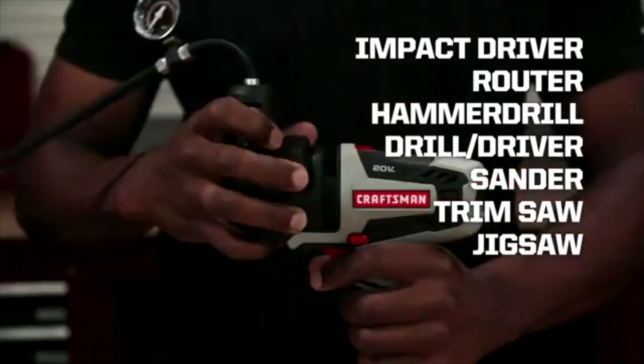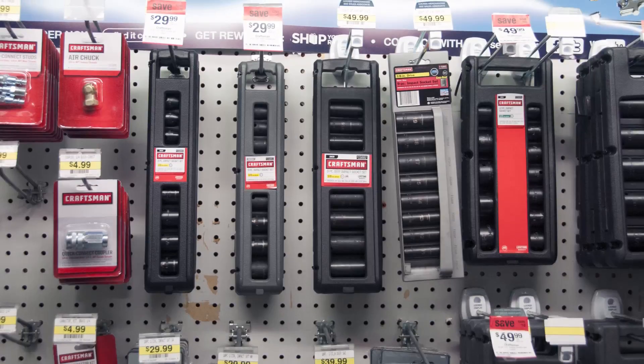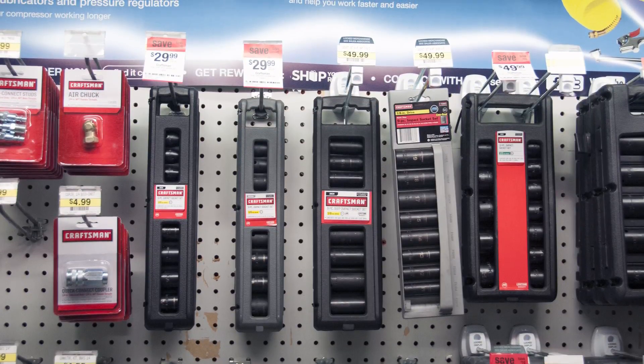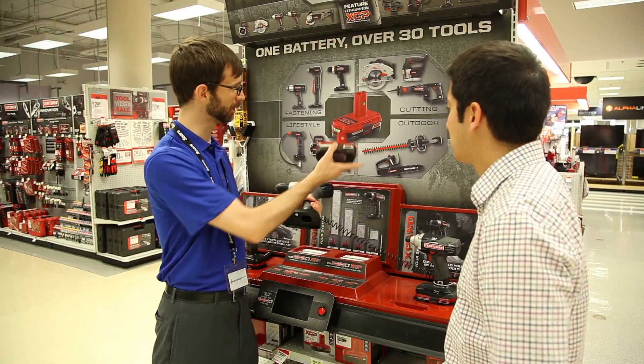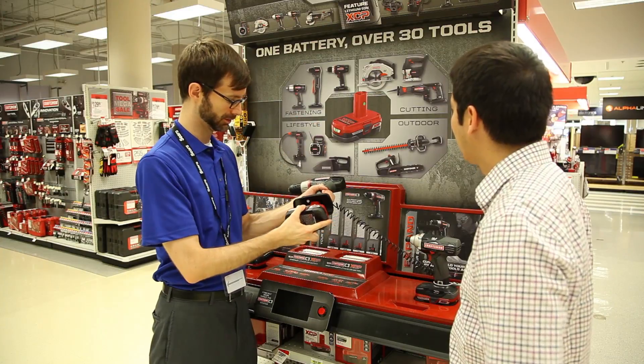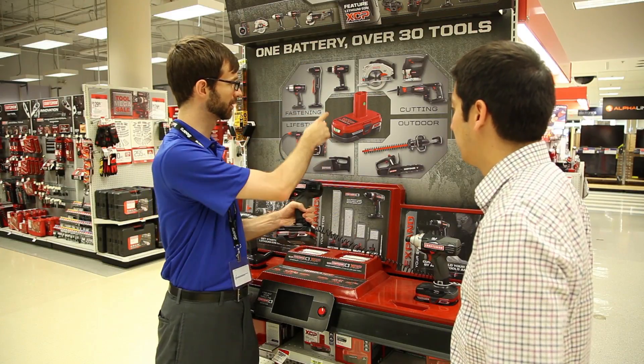A drill will come with the most common bits, but in order to be prepared for any job, be sure your member goes home with an additional set of drill bits to augment their new tool. Other accessories you should suggest include safety goggles, screw bits, and extra batteries.